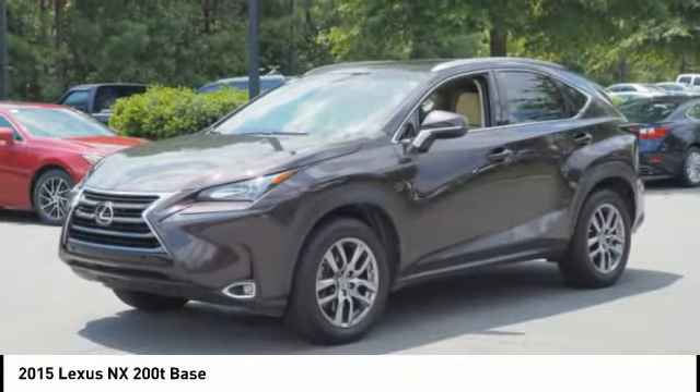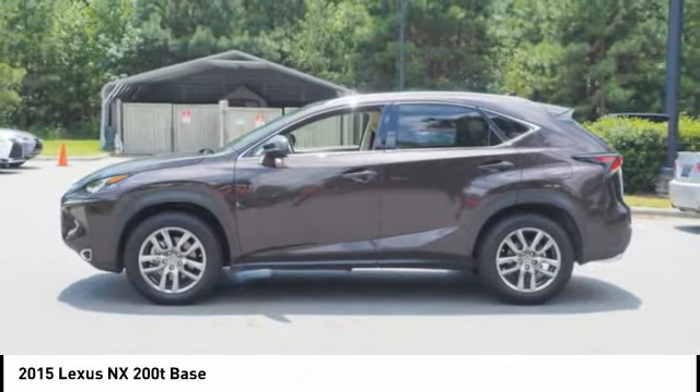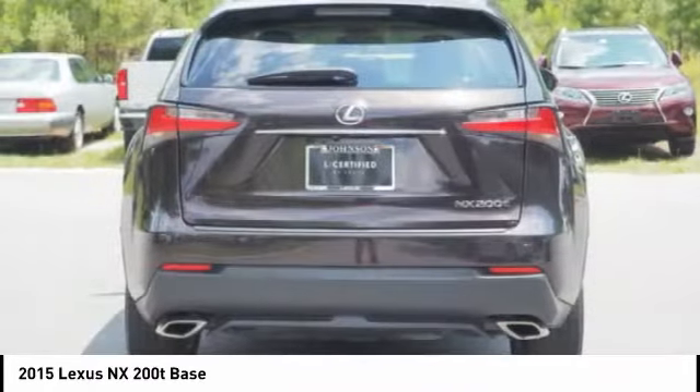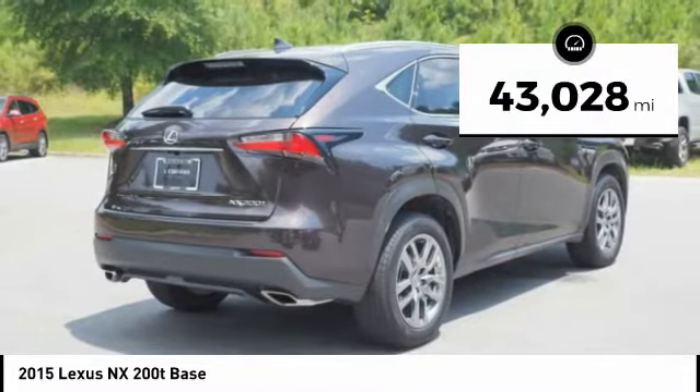The interior of the NX directly evokes the premium urban feel of the vehicle, combining the structural beauty of a high performance machine with a material feel that maximizes luxury and functionality. This vehicle has less than 45,000 miles.